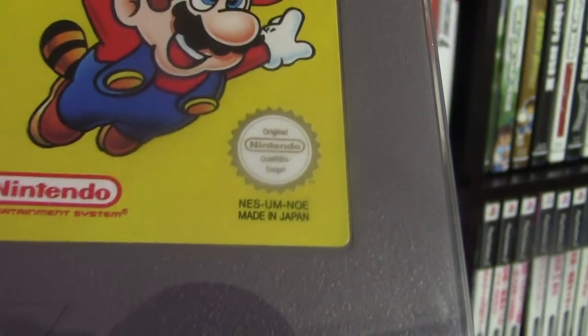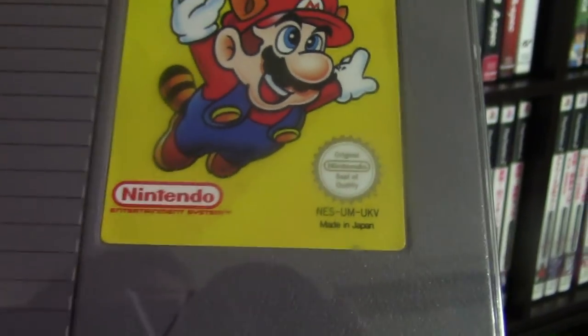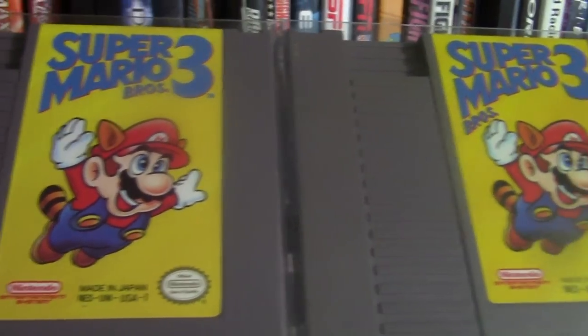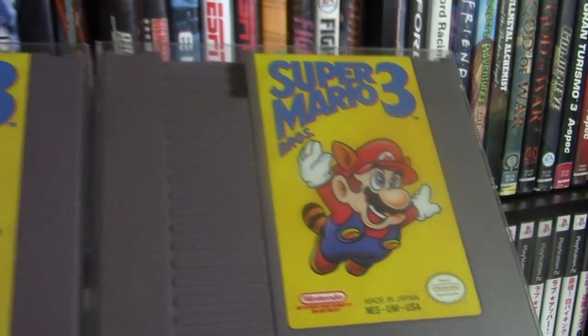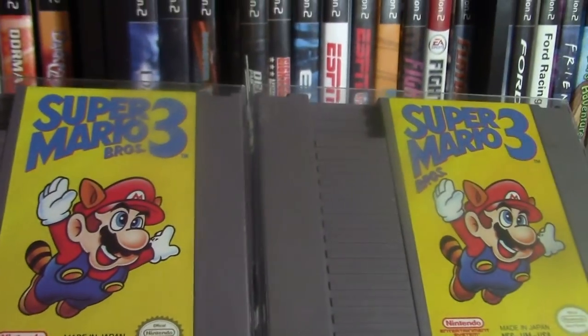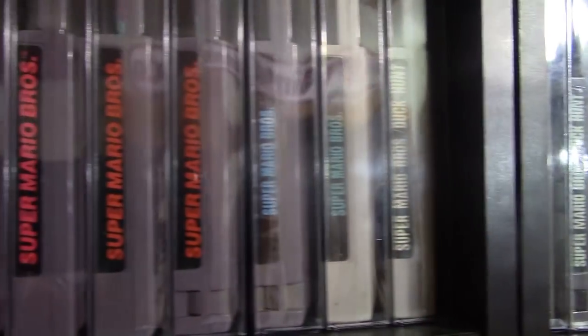You'll see this one is from Germany, here's the Korean version, here's the United Kingdom version, and over here we have the USA versions. On the left cart the 'Bros' is right next to the 3, but on this one it's right above his hand — on the box the hand covered 'Bros,' so later they changed it so the hand wasn't blocking it. I also have different regions of Super Mario Brothers 2 and Super Mario Brothers, all from different places around the world.